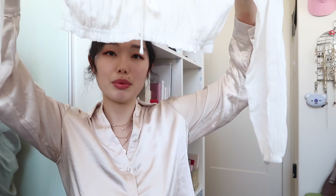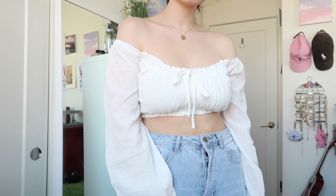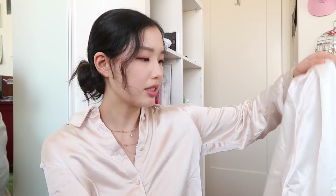Next I have this long sleeve cropped top with balloon sleeves and an elastic ruffle detail. This was definitely a summer look, but I imagine you could wear a long skirt, or some jeans and a coat, and it would still look good for fall. I like the loose fit of the sleeves contrasting with the tight fitting bodice. It is also a US 6 and it's very soft and comfortable.